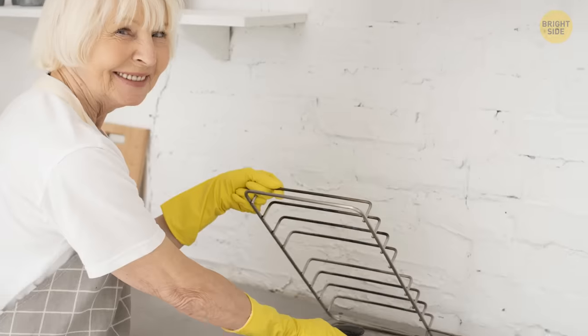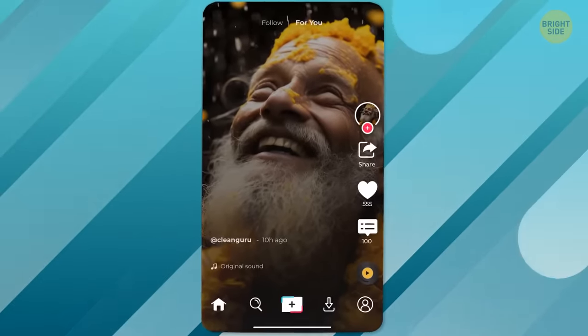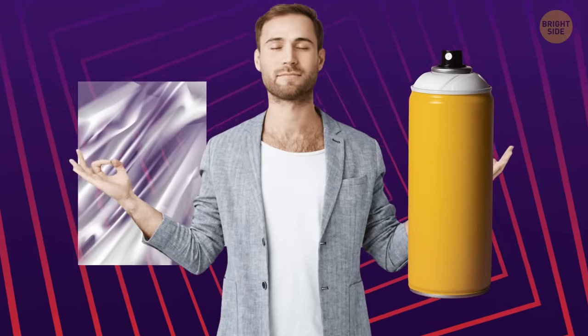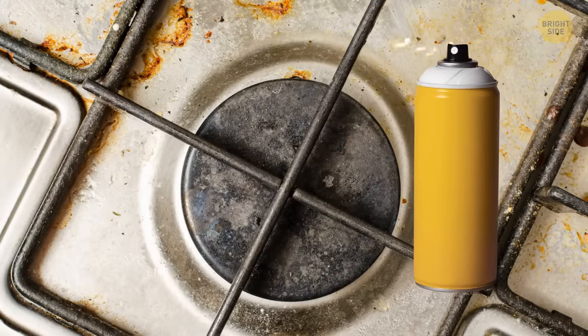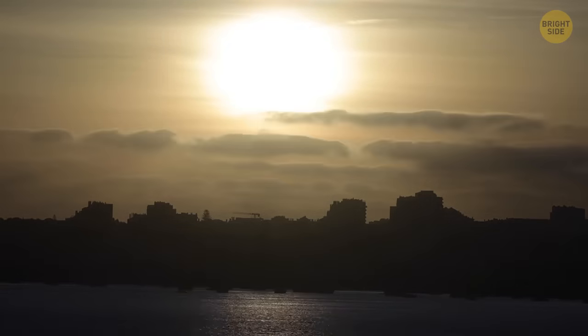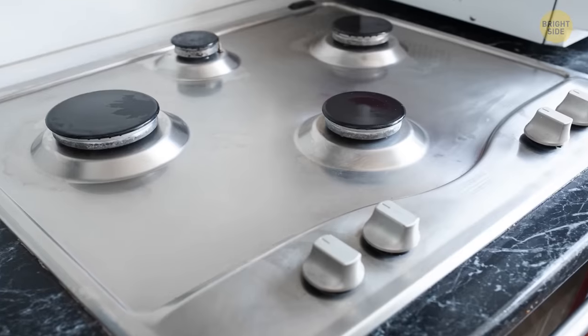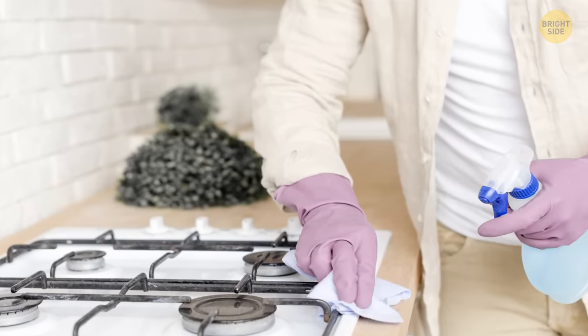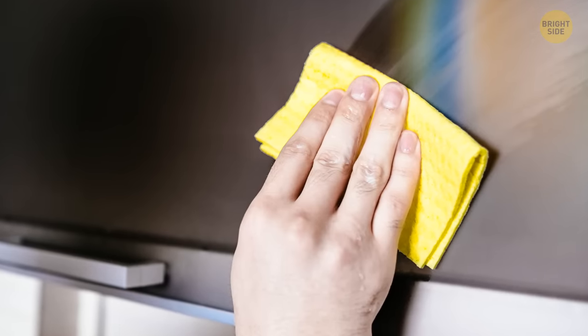Cleaning our stoves ain't fun either, let's be honest. But one cleaning guru on TikTok has come to the rescue with a genius trick that'll make cleaning your stove a breeze. All you need is some oven spray, cling film, and a lot of patience. Start by spraying some cleaning product on the stove, then cover the whole thing in cling film. You'll have to wait a whole day for the cleaning product to work its magic. But once you remove that cling film, the stains will have melted off. That leftover mess can be scrubbed off easily, and you can finish the job using a regular cloth.